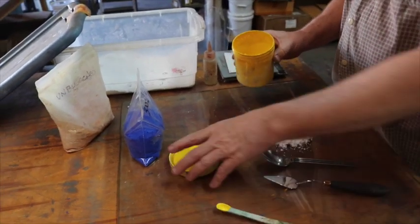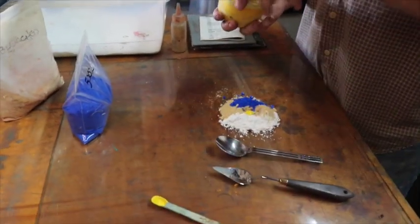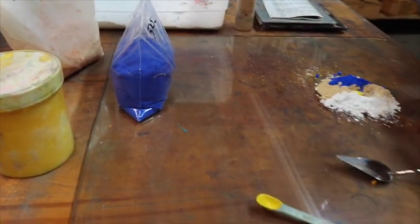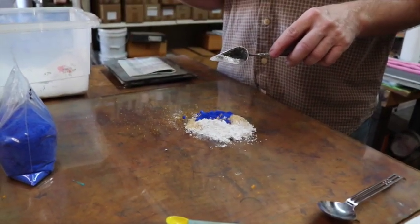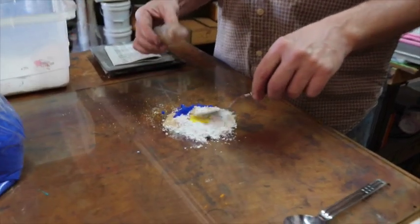Everything is done by weight and volume — the liquid pigments. I've weighed everything out here, and then I have a light solution of basically water and a little bit of methylcellulose.